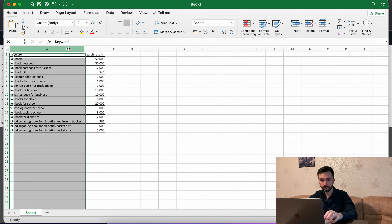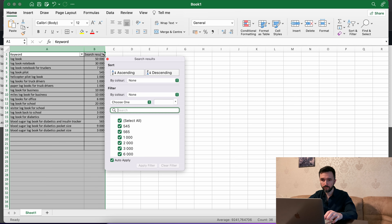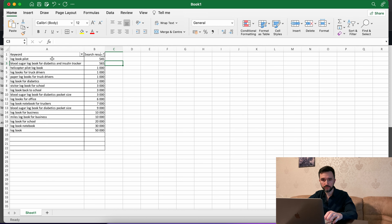When the process is done, go to your Excel file and sort by search results using the filter. Everything under 1,000 search results is good for using that keyword. The next thing we need to find out is how often customers type these keywords on Amazon — our sales depend on that. The easiest way is to look at the BSR, or Best Seller Rank, using the DS Amazon plugin.